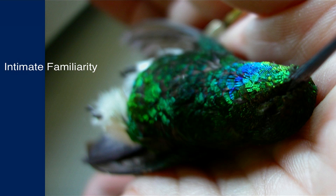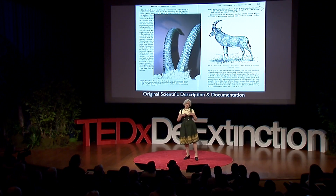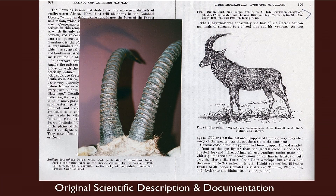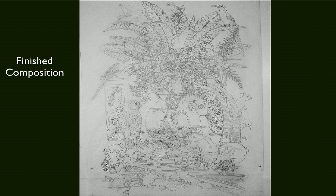It takes a year, roughly, if you divide it out, to make each one of these pictures. Each one begins with a database, really, and there's lots of research and lots of drawings. I read the original scientific description, and often that really is more diagnostic than descriptive. After getting to know all these things, I end up with a finished composition where the eye moves comfortably around the plane and the colors are balanced.